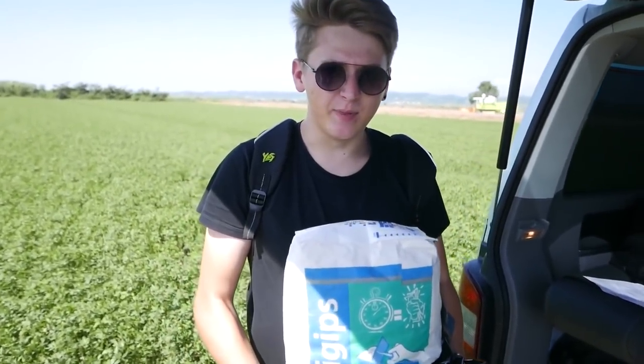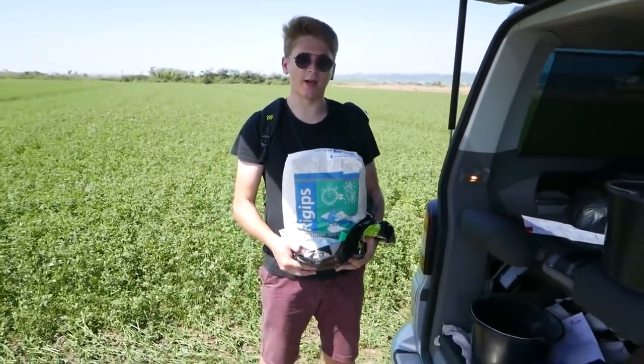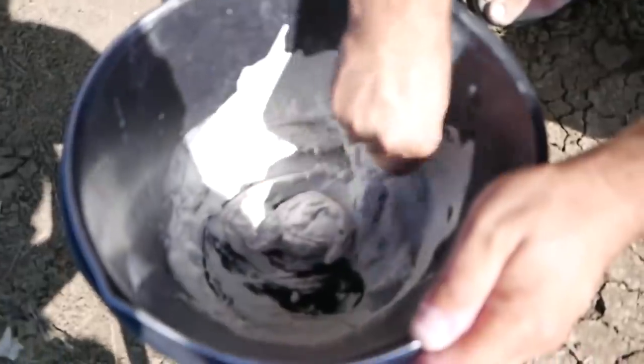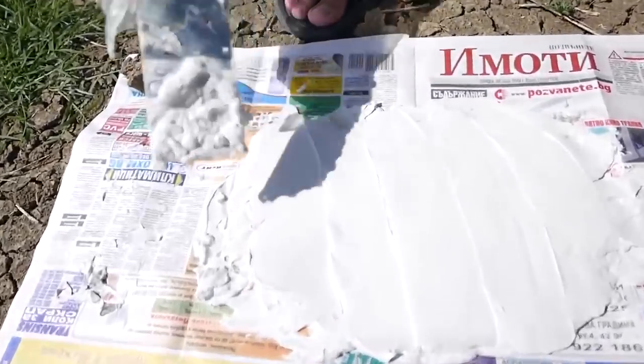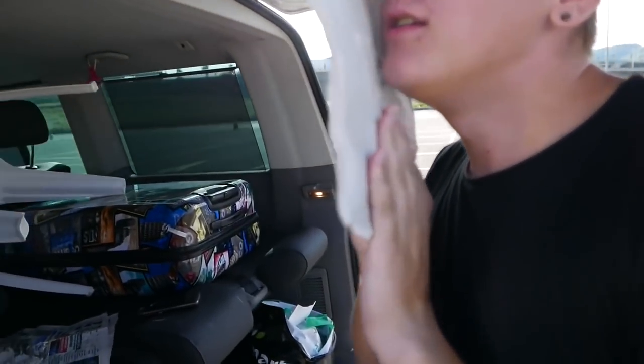We bought gypsum powder to check whether it is stable and can we work with it. Now we'll mix it up with water and see how quickly it dries up. I guess our thing is dried up — well, it's still a bit wet, but so cool.